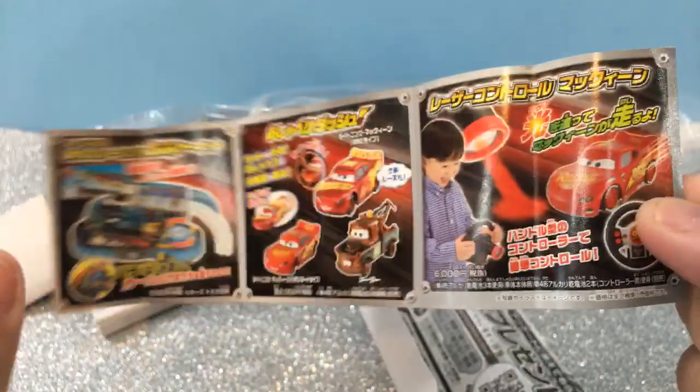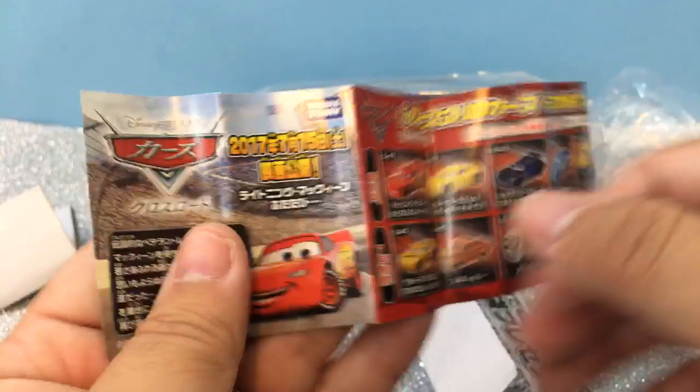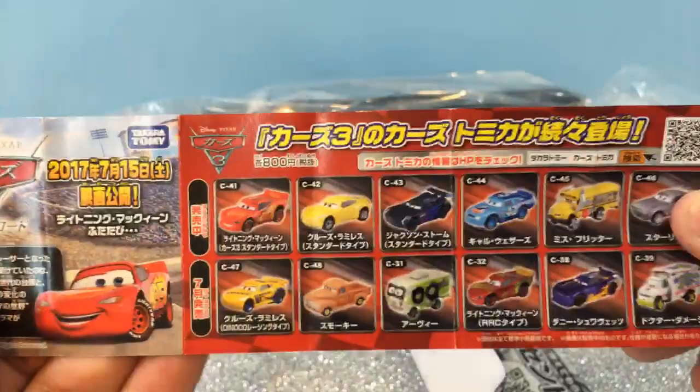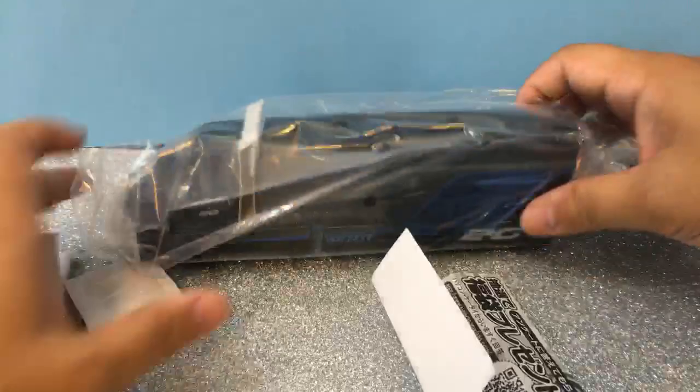I'm a little bit surprised — I don't know what this is, but I guess it's an RC car, and maybe it's got a laser light where you aim it somewhere and the car will go to it or something. The cool thing is they also have some of these other vehicles like Miss Fritter, and the deluxe sizes are also small.